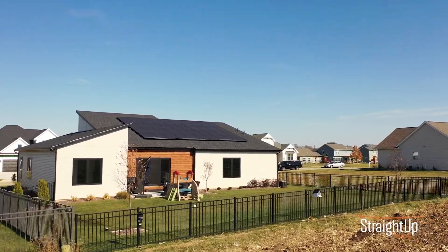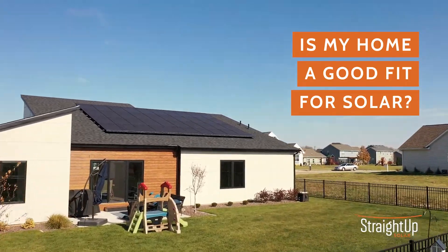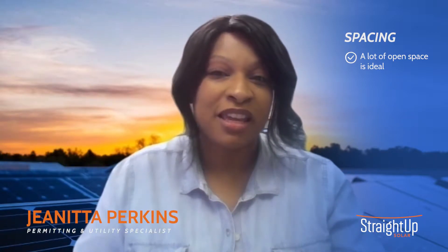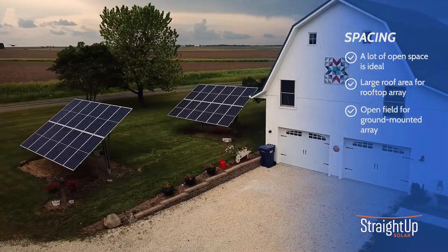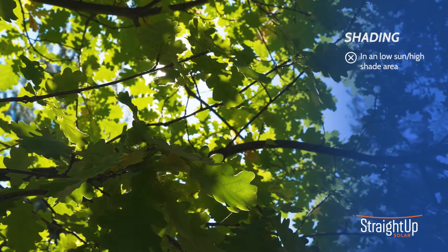People ask me all the time whether or not their home is a good fit for solar. There are a few things to consider. First of all, spacing — you want to be sure that you have an open space to accommodate the solar panels, whether that be a rooftop or an open field where you can put a ground mount array. Spacing is going to be important.